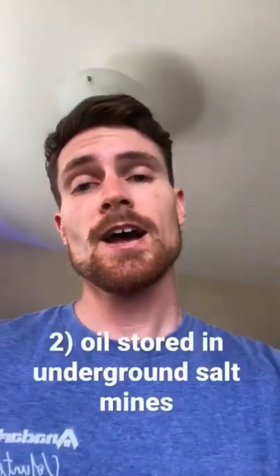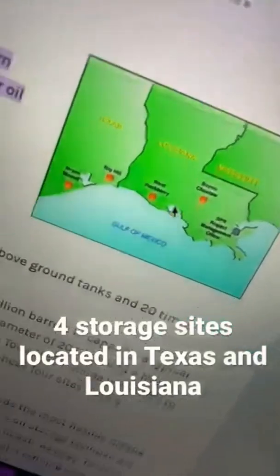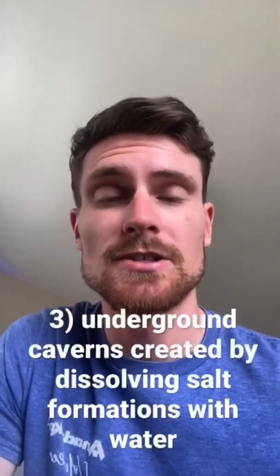If you're trying to store oil quickly and safely, the solution is underground salt mines. There are actually four storage sites of the SPR, and they are located on the Texas and Louisiana coast. Let's see an aerial shot of these locations — the southern coast has a massive amount of underground salt formations.